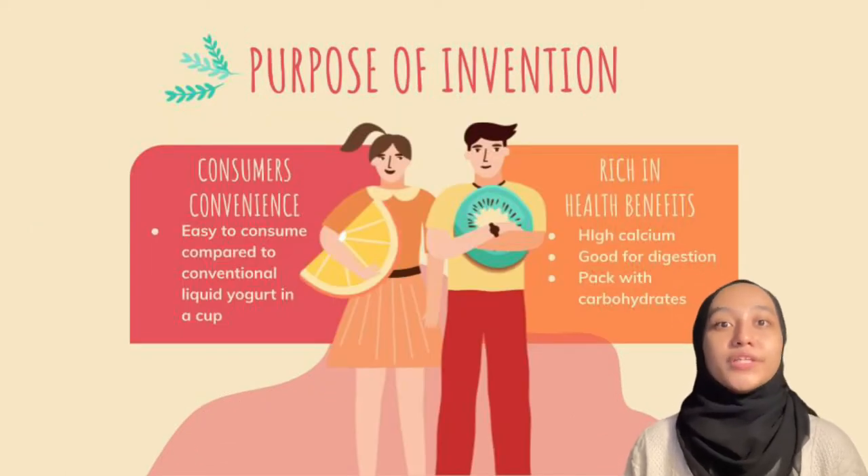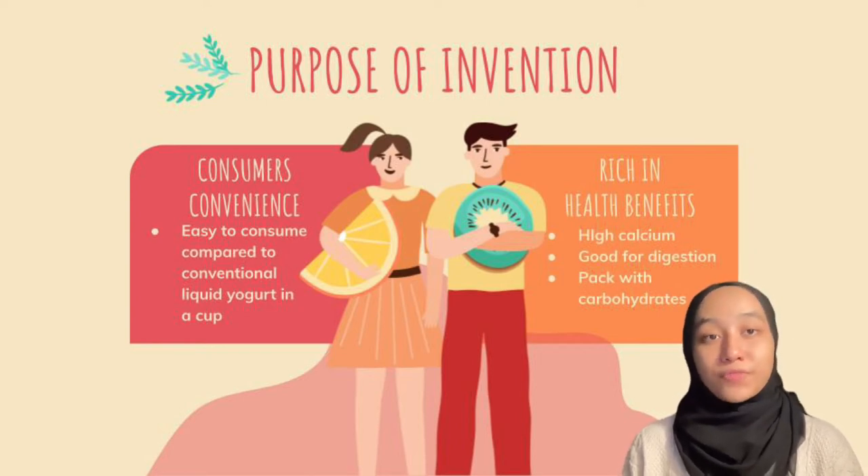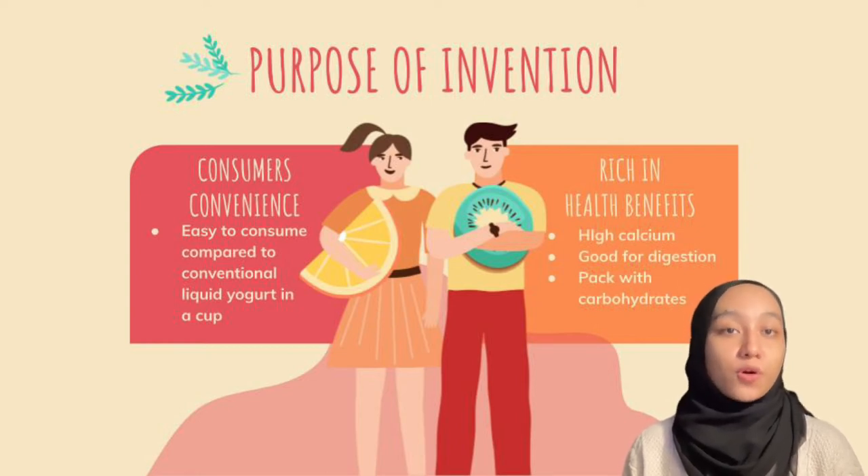The purpose of the yogurt bites invention is mainly for consumer convenience, as they will come in the form of solid due to freeze drying. Hence, this product is more convenient to consume compared to the conventional liquid yogurt in a cup.